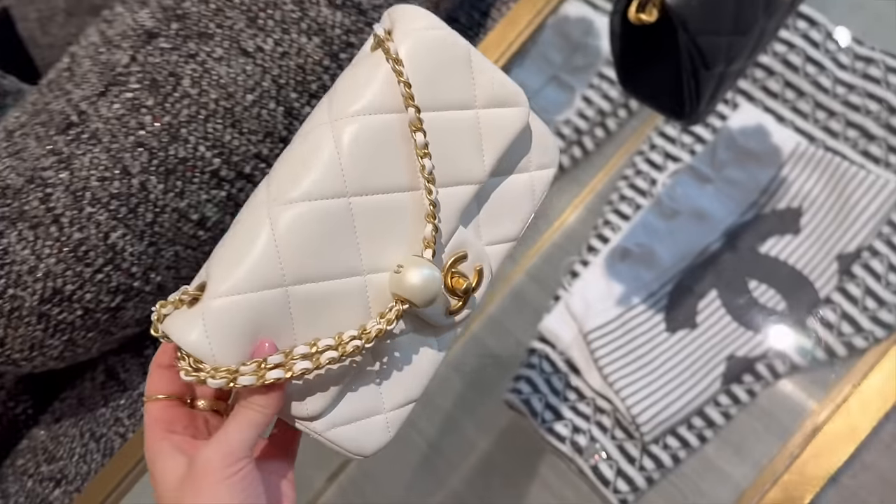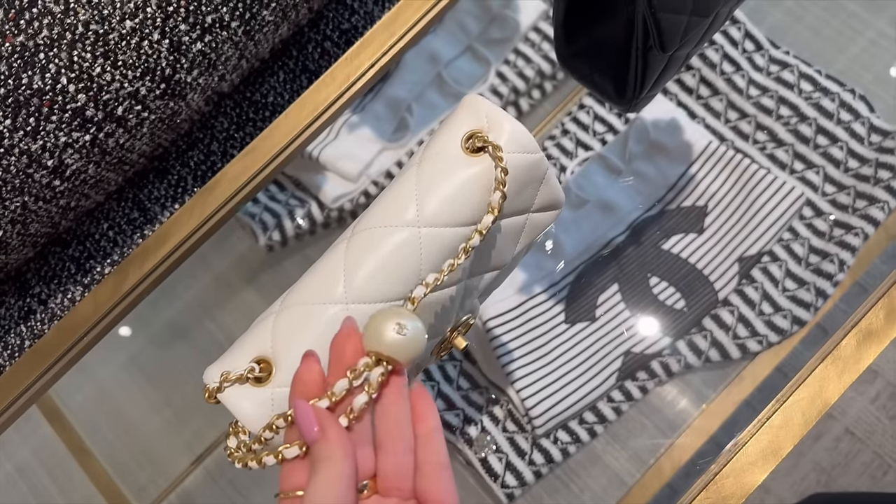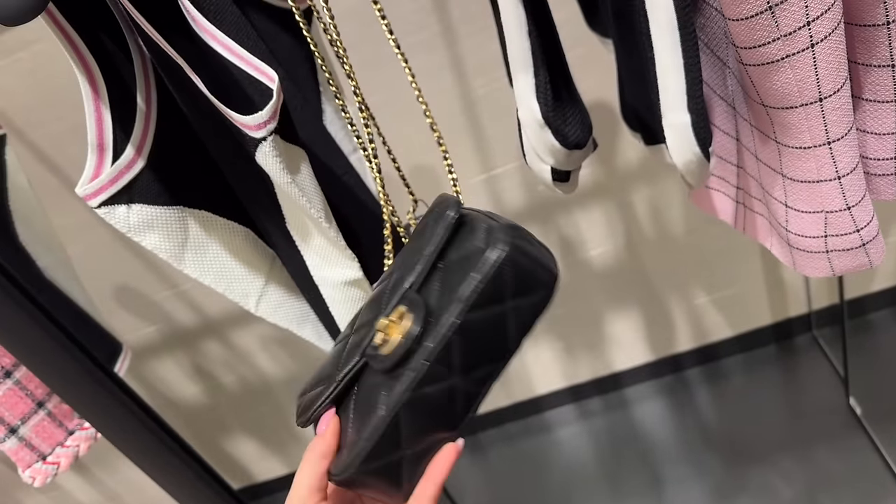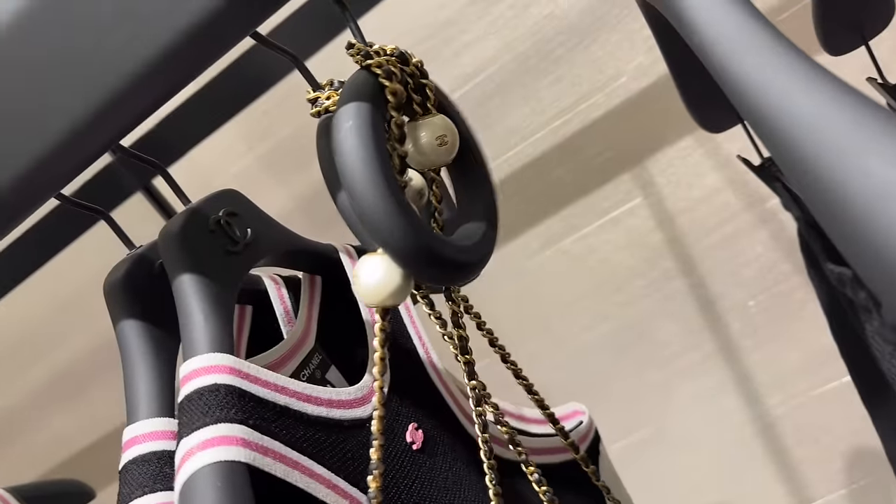Guys, I'm in love with this bag — I have to try it on as well. Look how pretty with the pearl! This is the same but in a very mini mini size, and it has pearls as well.